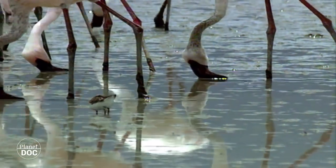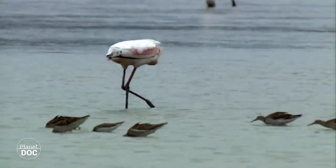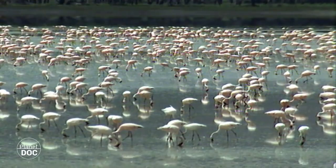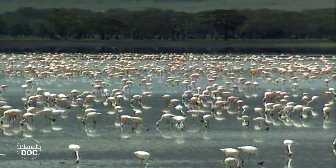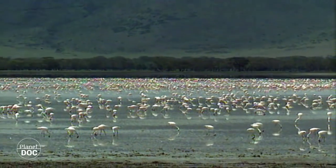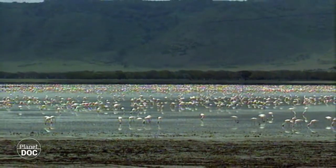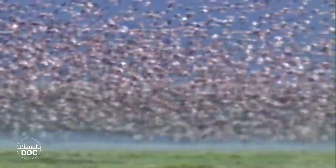Every year, thousands of these birds arrive in Ngorongoro with the rains. Huge colonies of flamingos come to the lake, where they sieve the water in search of algae and crustacea, their staple diet. At midday, the high humidity and evaporation levels caused by the heat become suffocating.